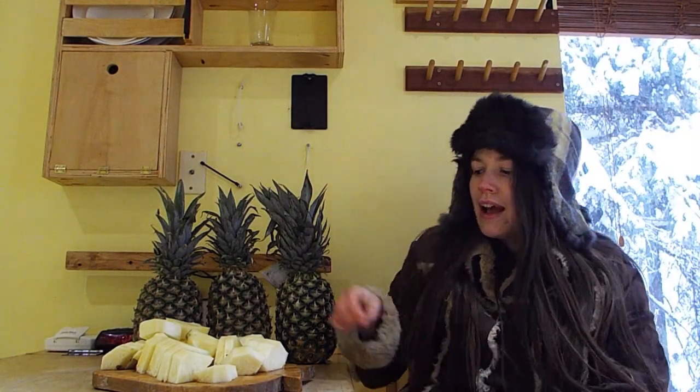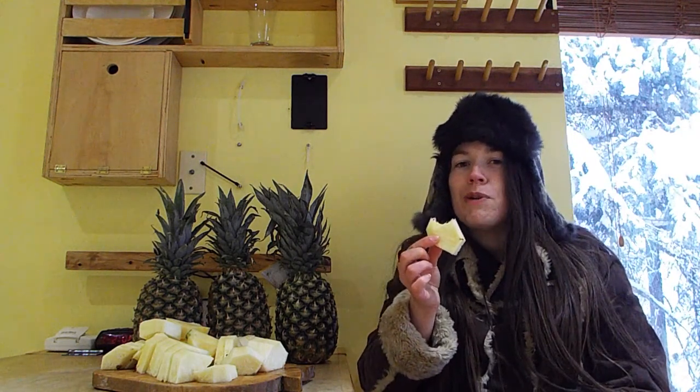Thanks for watching. I hope you learned something — I know I sure did. I'm going to enjoy some pineapple while you like, comment, and subscribe. And don't forget to check out our farm store in the description. Mmm, big pineapple.